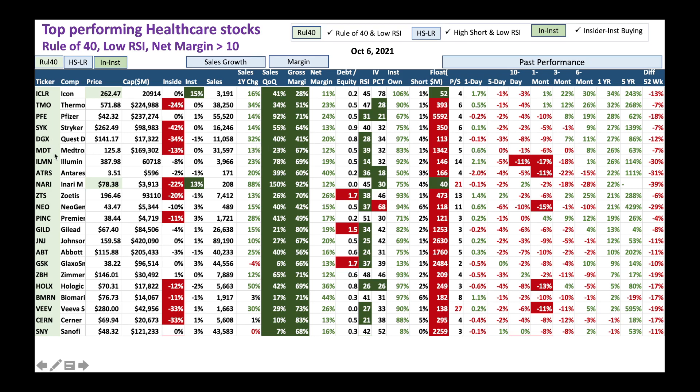We've got Medtronic and Illumina - both are medical device type plays. You could buy them slowly and take advantage. Medtronic is a great company that trades along with the medical device stocks. I love this one too - right now low RSI, you could buy some Medtronic. Let's scan through - we've got a lot of great stocks here. Buy slowly and take advantage.